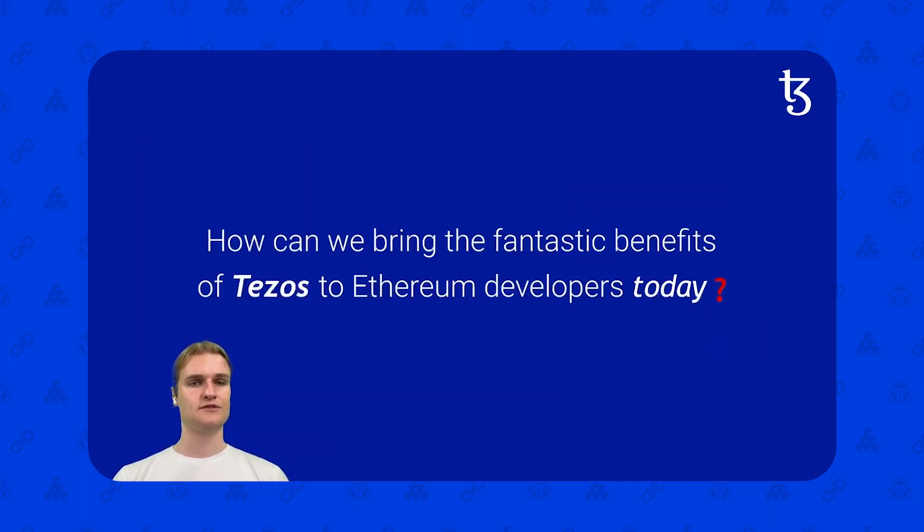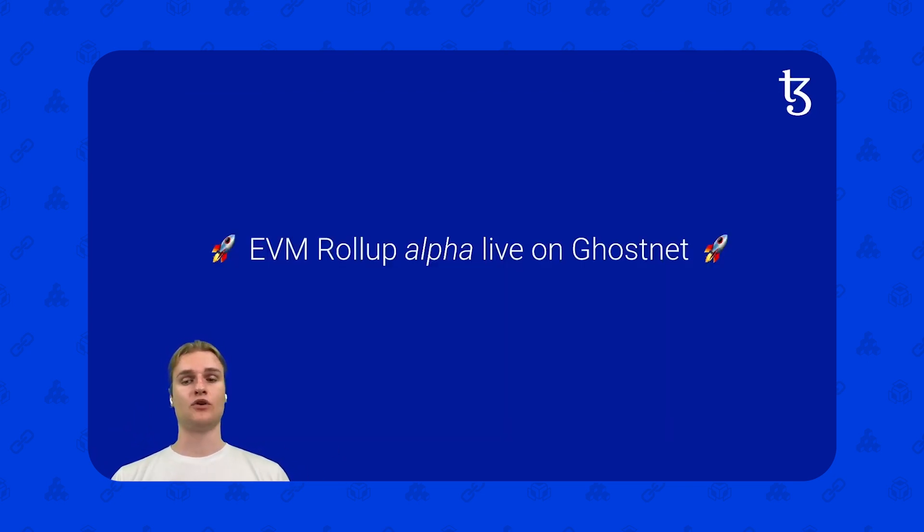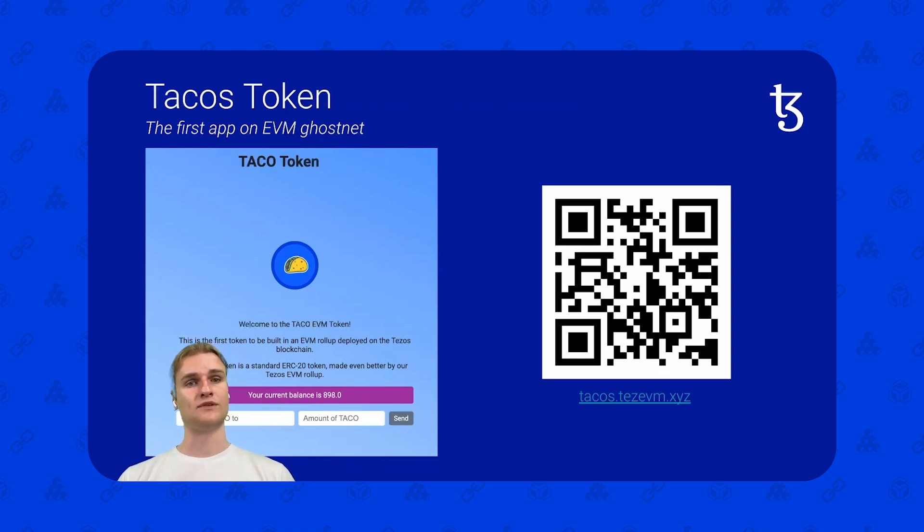The very smart people at Tezos have been thinking about this question: how can we bring the fantastic benefits of Tezos — its security, its decentralization, its high throughput — to Ethereum developers today? The way we do this is by Etherlink. The EVM rollup alpha is live on Ghostnet, so you can go try it out today. You can use something like Remix and connect your MetaMask to the EVM rollup and deploy a Solidity contract just like you would on any EVM-compatible chain. We in the Dev Success team at Trilotech have built a fun app called Tacos Token, so you can get your first ERC20 token on the new EVM rollup at tacos.tezevm.xyz. When you go into that application, your MetaMask will pop up and add the EVM rollup network to your MetaMask.